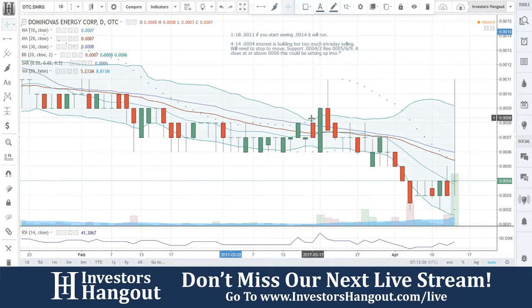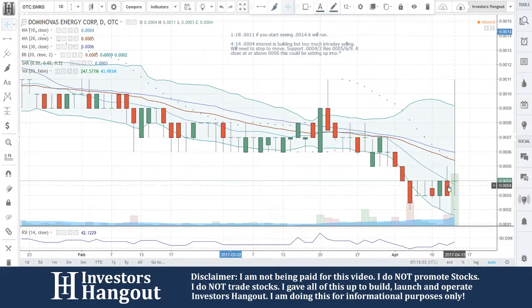0.0004 — interest is building, but too much intraday selling will need to stop to move. Support is at 0.0004. That is going to be one of those key areas right now — you guys are above that 10-day simple moving average.